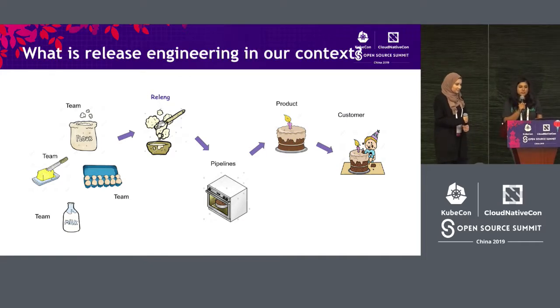So what is release engineering in our context? Our product is made up of many different teams, and each of these teams contribute specific parts of the code to us. The release engineering team takes this code and runs it through pipelines, which are called test suites, and then makes it into a product and serves it to the customer.